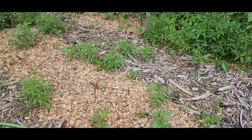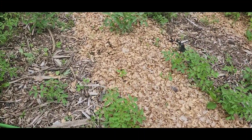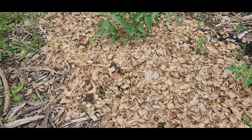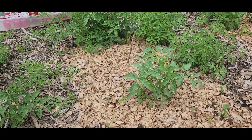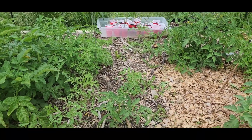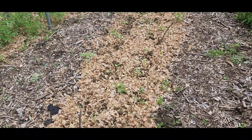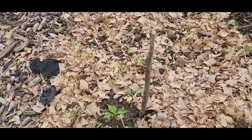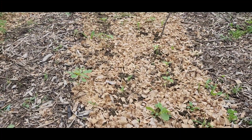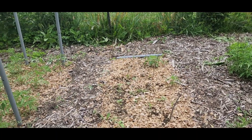Next we have another pepper bed — same thing, some birds came in and ate the tops of them but they are coming back to life and getting some fresh leaves on them. Then we have all of these volunteer tomatoes. I just started caging random volunteers because they are just everywhere. Across from it is another pepper bed which also has electric culture antennas in there. I'm hoping they can catch back up from being eaten by the birds.